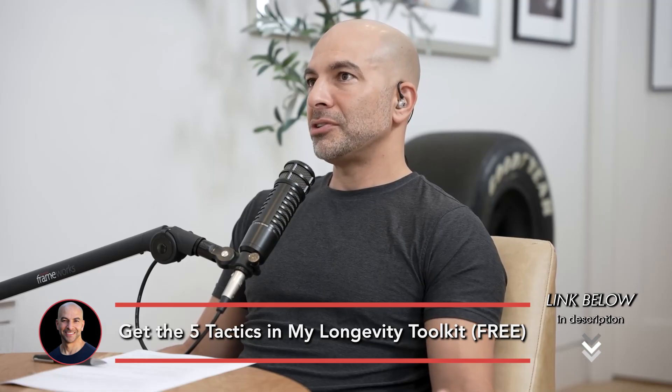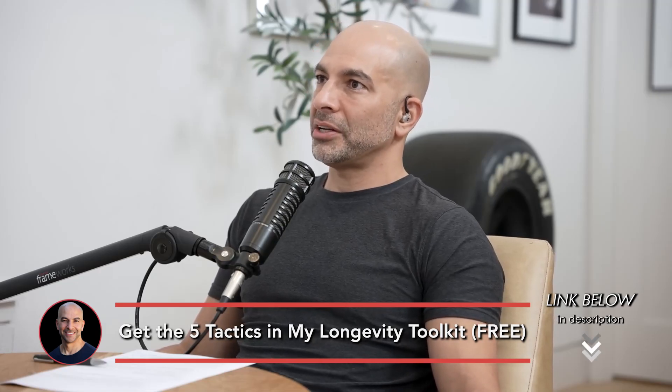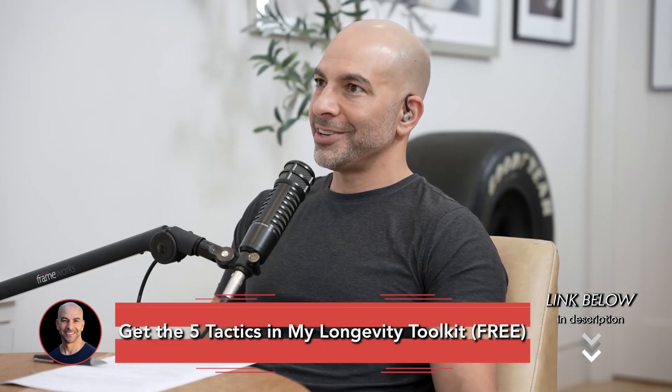A very subtle point you made that might not be picked up on everybody is you mentioned the GLUT1 transporter as opposed to the GLUT4 transporter. If my memory serves correctly, the brain has GLUT1s as opposed to GLUT4s, and GLUT1s are insulin independent. And why that's interesting is because it seems a bit counterintuitive that a condition that leads to insulin resistance — type 2 diabetes is the essence of insulin resistance — would produce a hypometabolic state in an organ whose glucose transporters are insulin independent.